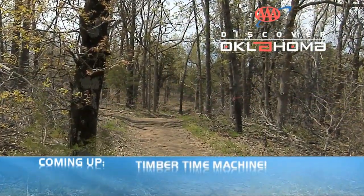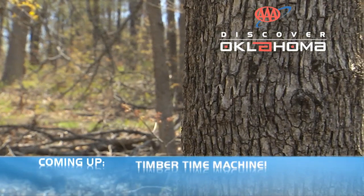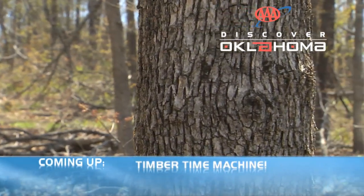Up next, it's time to hike off some of these calories we've put on in the last few minutes. We're going to head out to Oklahoma's ancient forest. This swath of cross timber is like a real-life time machine, and we'll take you there when AAA's Discover Oklahoma continues.